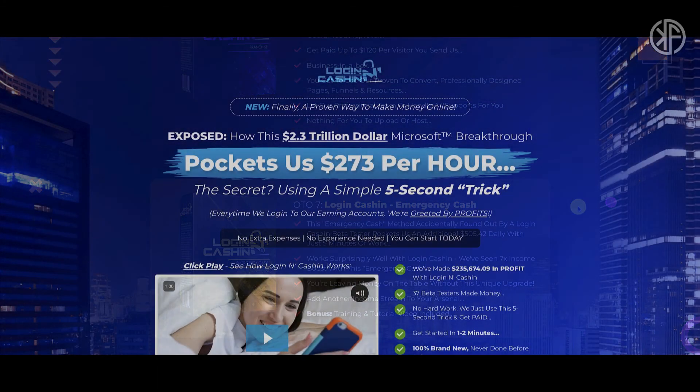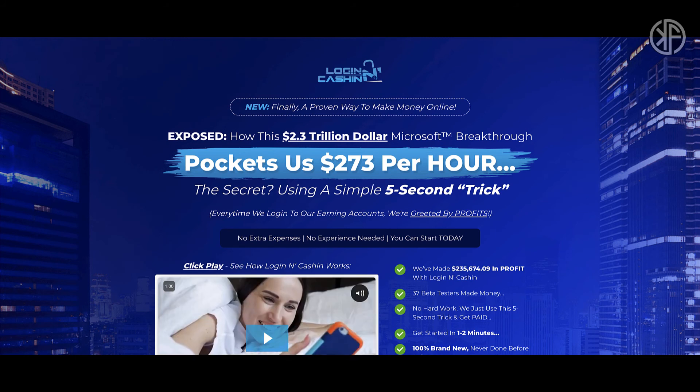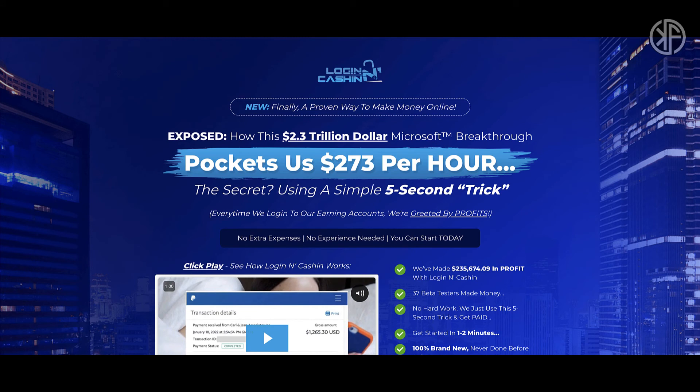So what's my final opinion about Login and Cash In — should you pick up this product? My opinion is that you do not pick up this product. Number one: it's not working. It's not worth picking up if it is not working. This is four to four-and-a-half hours after the launch of this product and it is not working.